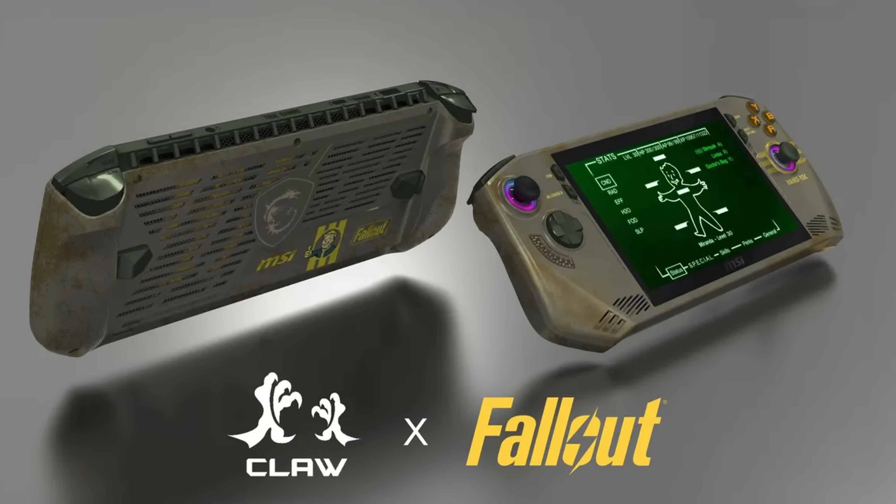It seems like MSI isn't happy with the reception of The Claw, and they shouldn't be, because only three months after releasing The Claw, they've announced not one, but two Claw variants. One of them is a cool-looking Fallout-themed Claw, and the other one is a total redesign. In just three months, they've absolutely killed any chance The Claw could catch on. They read the writing on the wall — people aren't happy with The Claw, the performance, and especially the battery. So let's burn it all down and make a new one.